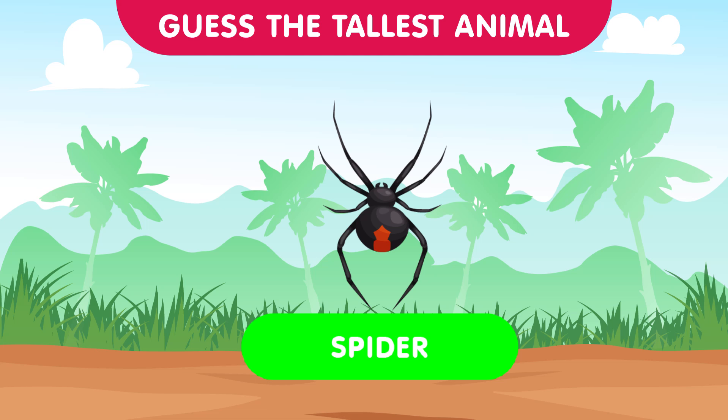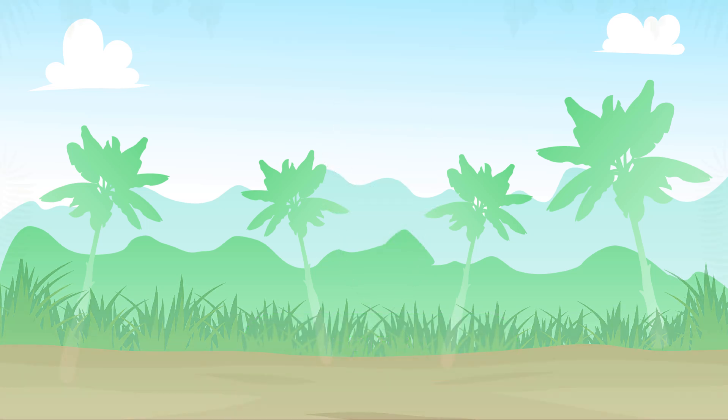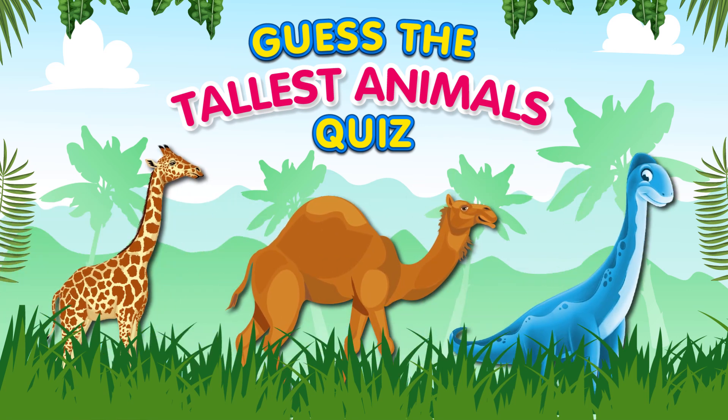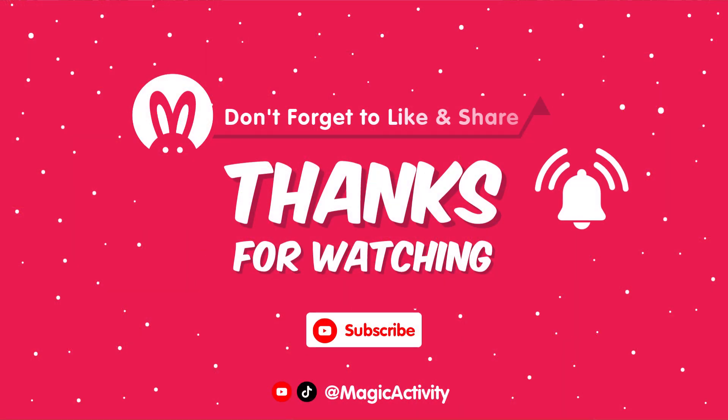That concludes our tallest animal challenge — how did you do? Let us know in the comments below and challenge your friends to see if they can pick the tallest animals. If you enjoyed this challenge, give us a thumbs up, subscribe for more exciting quizzes, and hit that notification bell. Until next time, stay tall and stay wild! Bye for now!